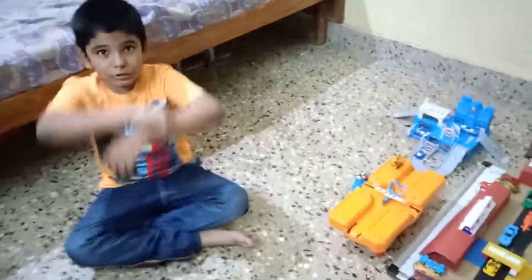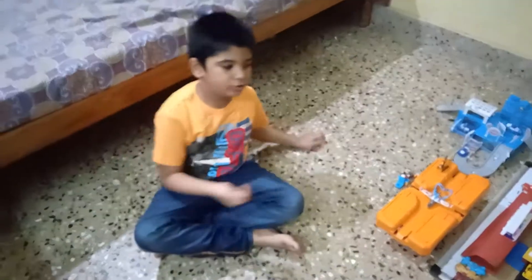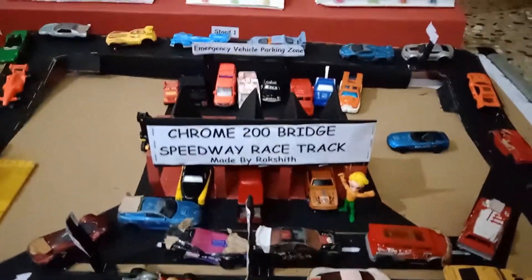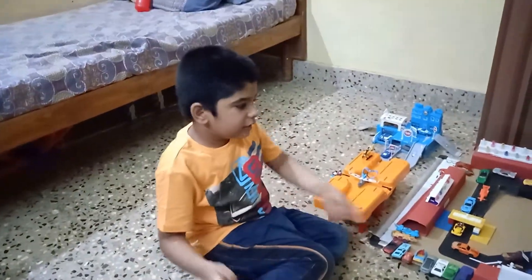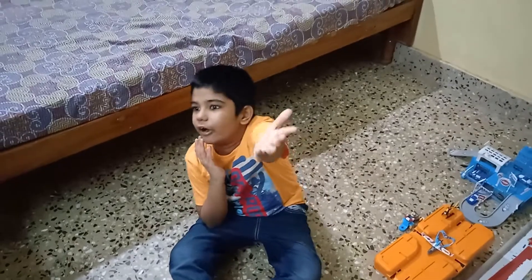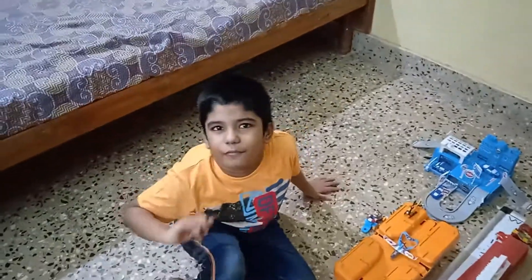Today we are going to show you my collection of race tracks and the length. This is called the Home 200 Bridge Speedway race track, made by Rakshit, which is me, and Rajesh, which is my father. I did most of the work. I gave my father the idea of doing a race track, so I did most of the work.